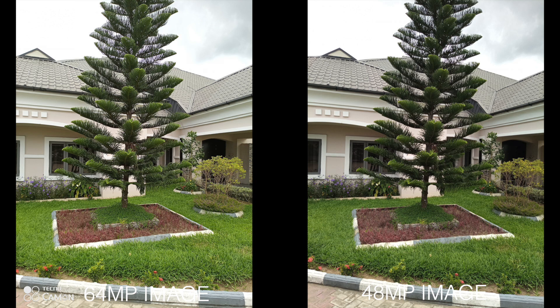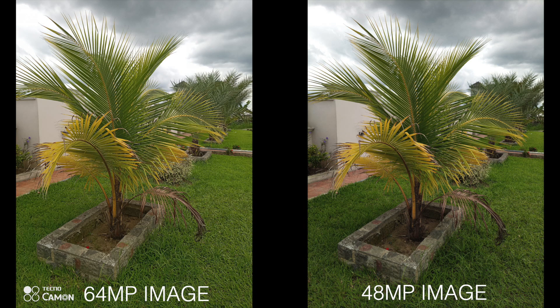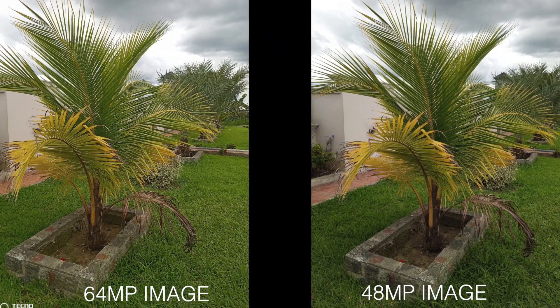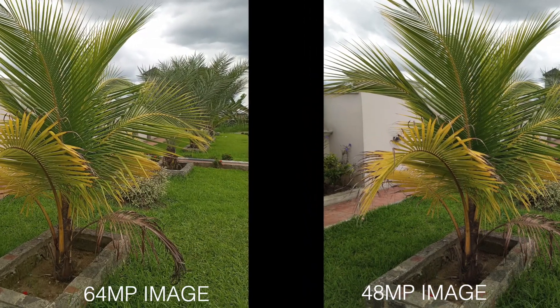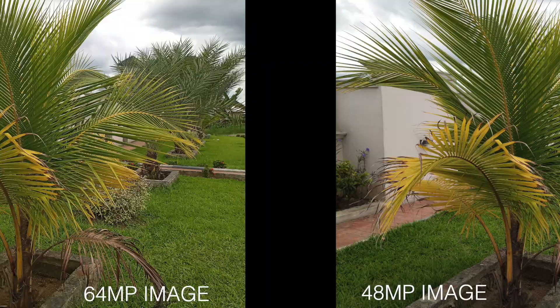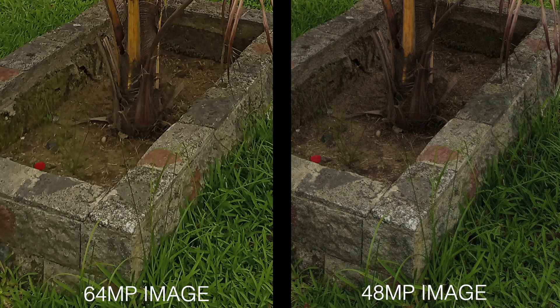At first glance, the images look nearly identical, but we're here to look for perfections and imperfections. On the first image, the 64 megapixels image from the Camon 15 Premiere comes out a little brighter and more vibrant than the 48 megapixels image from the Camon 15. The Camon 15 image appears a little underexposed, especially in dark areas. High dynamic range is okay on both, and details are present. However, when you zoom in for pixel peeping, surprisingly the Camon 15's 48 megapixels retains more detail than the 64 megapixels on the Premiere.